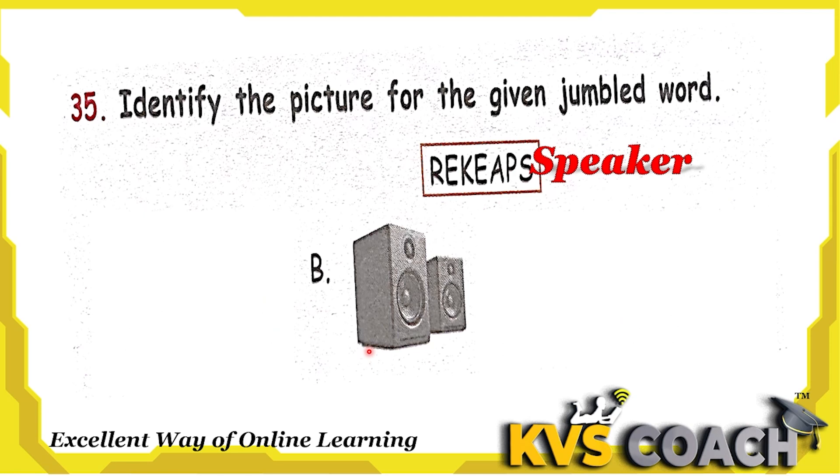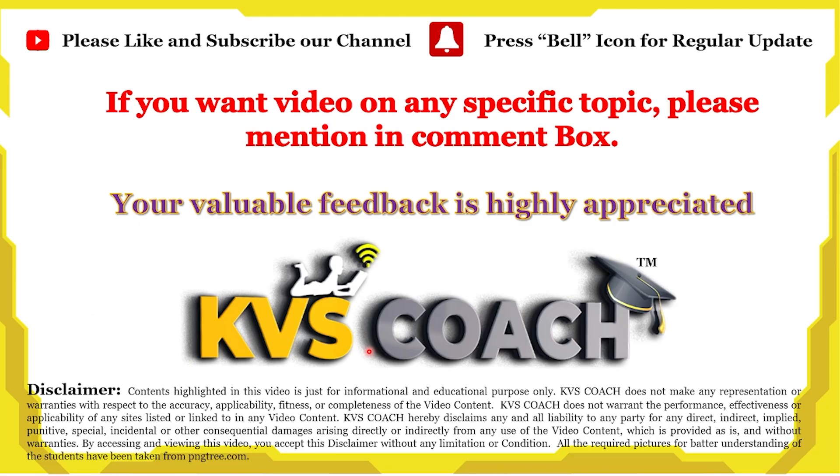So kids, here we practiced the paper for 2023. Let's practice some other papers on my other videos. If you like this video, please like, share and subscribe to my YouTube channel KVS Coach. And don't forget to press the bell icon to get notifications for each new video. Thank you. Bye-bye.